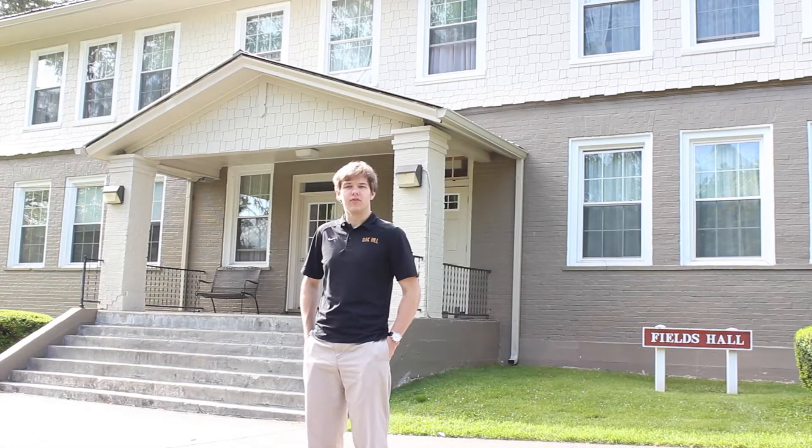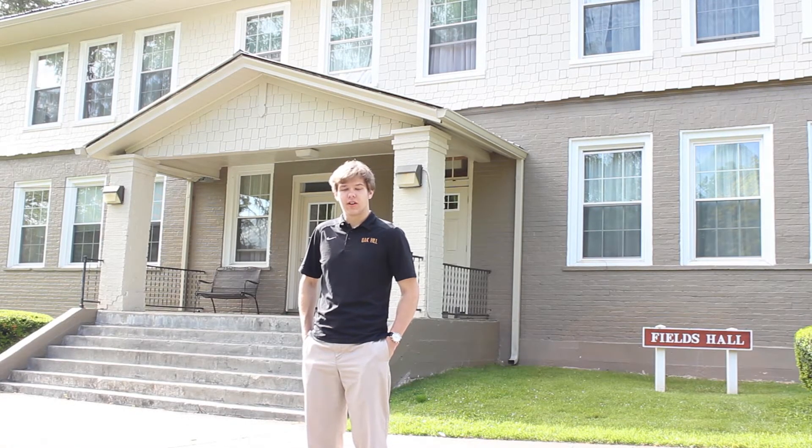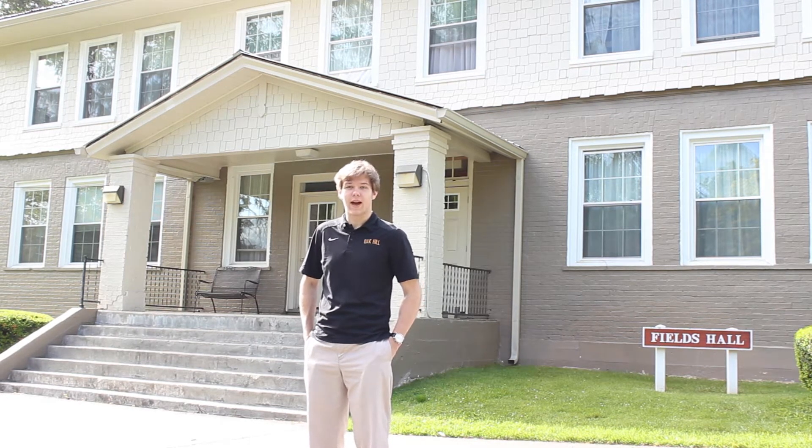Now over to Josh, who'll tell you a few things about the guys' side of campus. Here we are on the guys' side of campus, where dorms are assigned by grade level. Behind me is Williamsburg Hall, a primarily senior dorm. Behind me is Fields Hall, a primarily 8th and 9th grader dorm. Fun fact about Fields Hall: before it was renovated for dorm life, Fields actually used to be the original school building, so the rooms are massive.